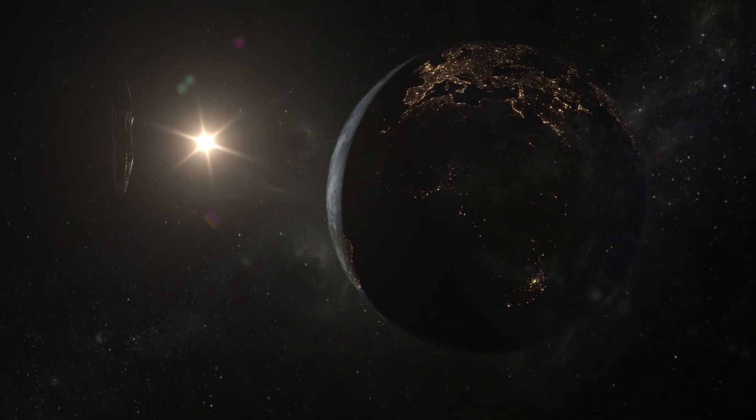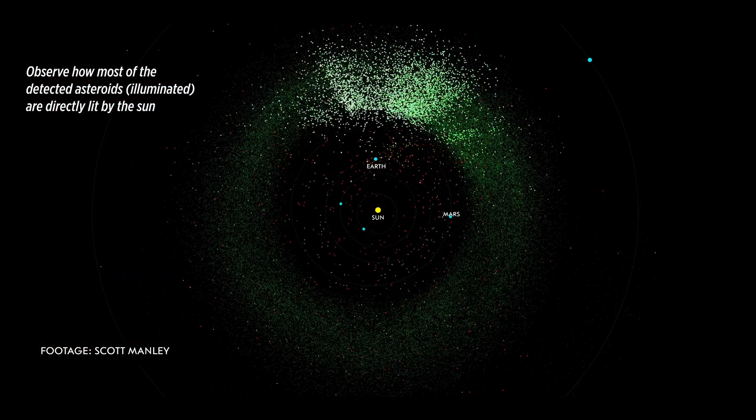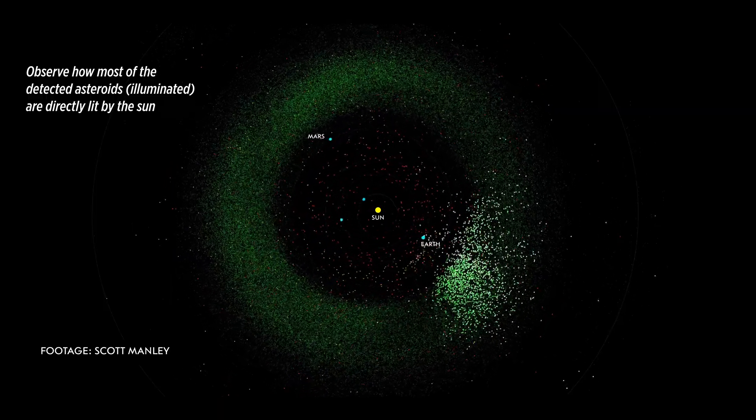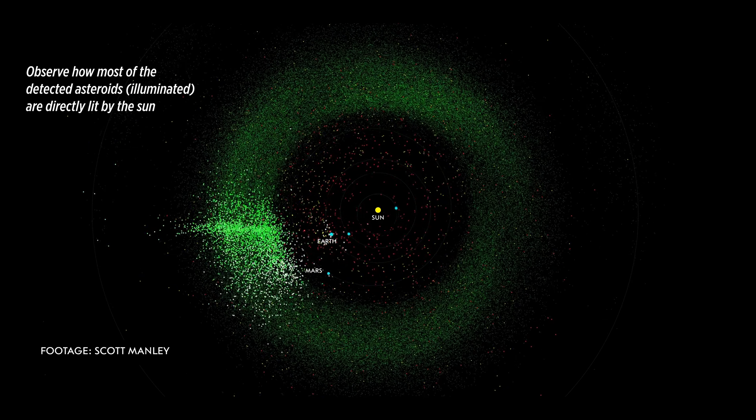One of the more prominent challenges of finding an asteroid is the fact that they reflect so little light that we can barely see them through our telescopes. This is why almost 80 to 85% of all asteroids ever detected have been detected almost directly opposite to the Sun, where they get light directly from the Sun. So what happens when an asteroid lurks in the darkness of the Sun? Well, in 2013 we had an answer for it.